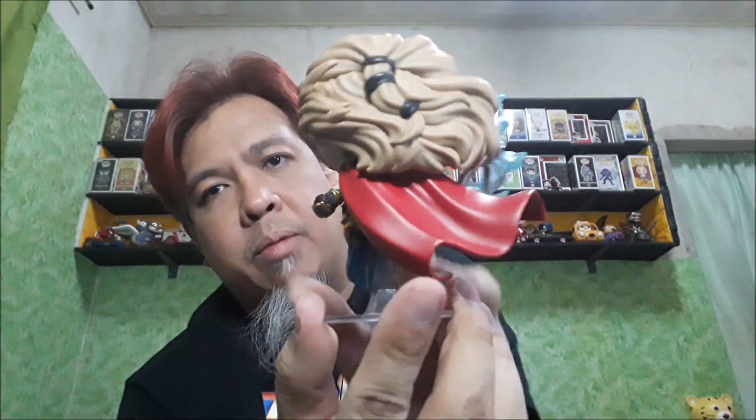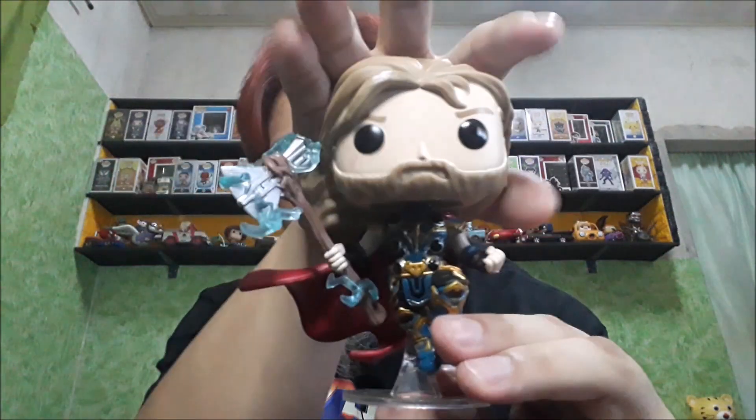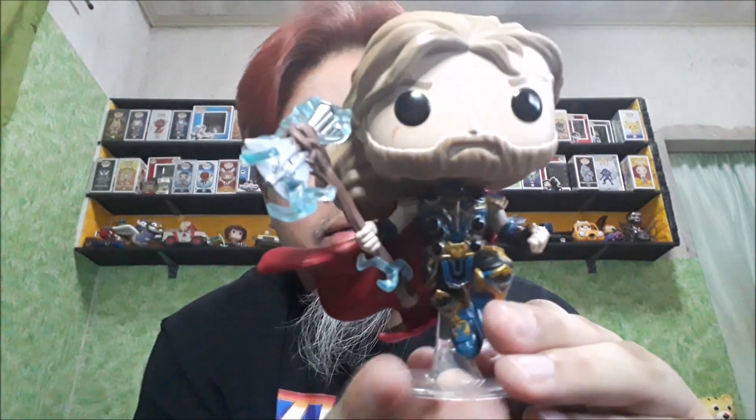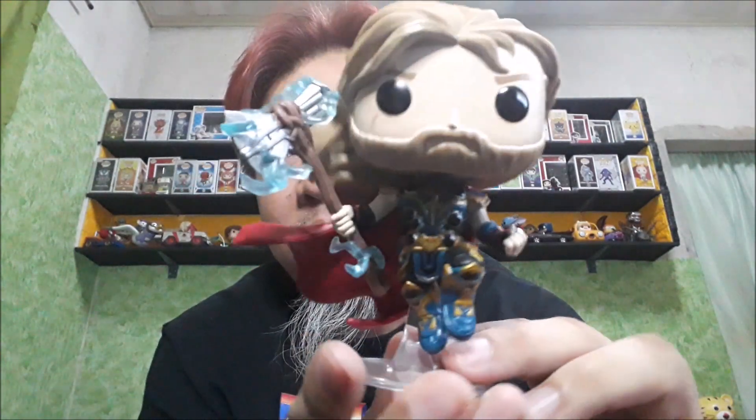Along with the cape. Tapos ang kaibahan lang nito dun sa MCC is naka-helmet yun. Ito, naka-un-helmet — un-helmet, or unmasked yun.